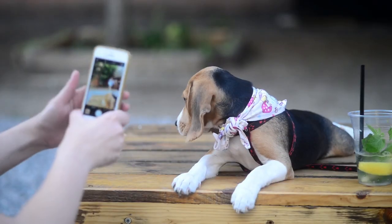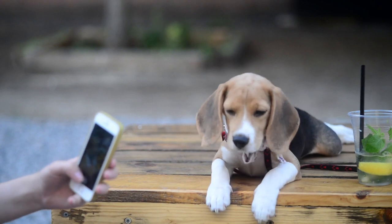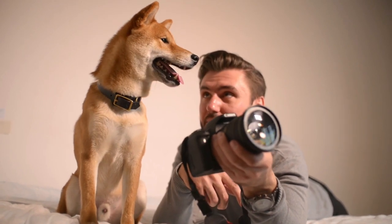The next step to prepare for the potential that your dog could go missing is to make sure that you've got some really clear photographs of your dog taken from different angles, and also highlighting any distinctive markings or patterns on their coat. This can make a real difference when it comes to identifying your dog from a number of similar dogs that may be found in a shelter, for example.